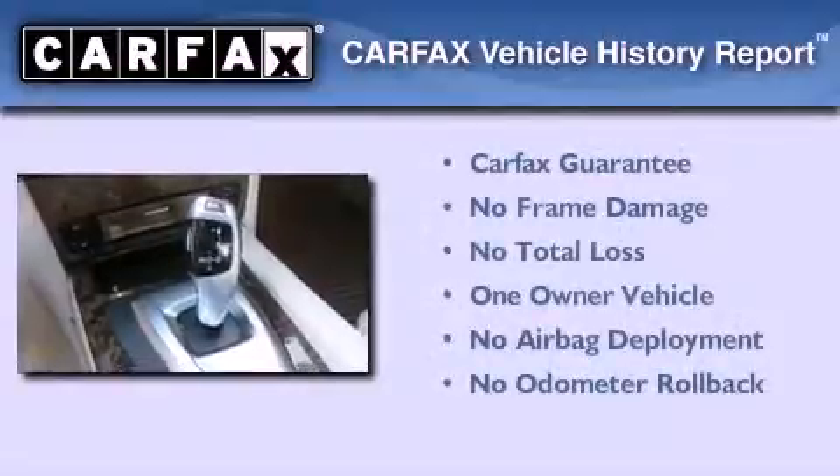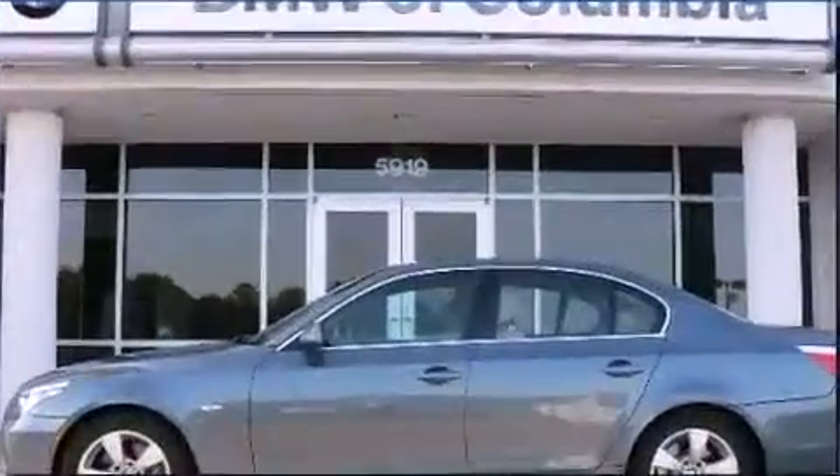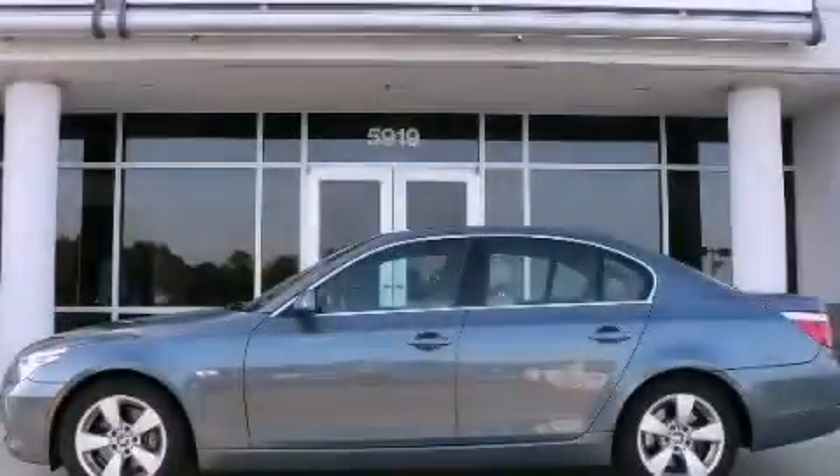This BMW has had only one owner, and it qualifies for the Carfax Buyback Guarantee. Stop by today and test drive this vehicle for yourself.